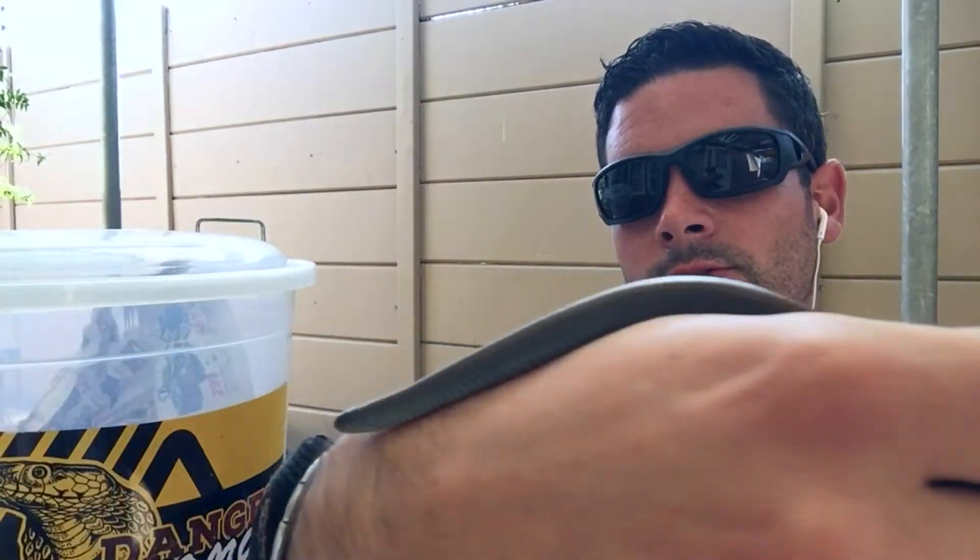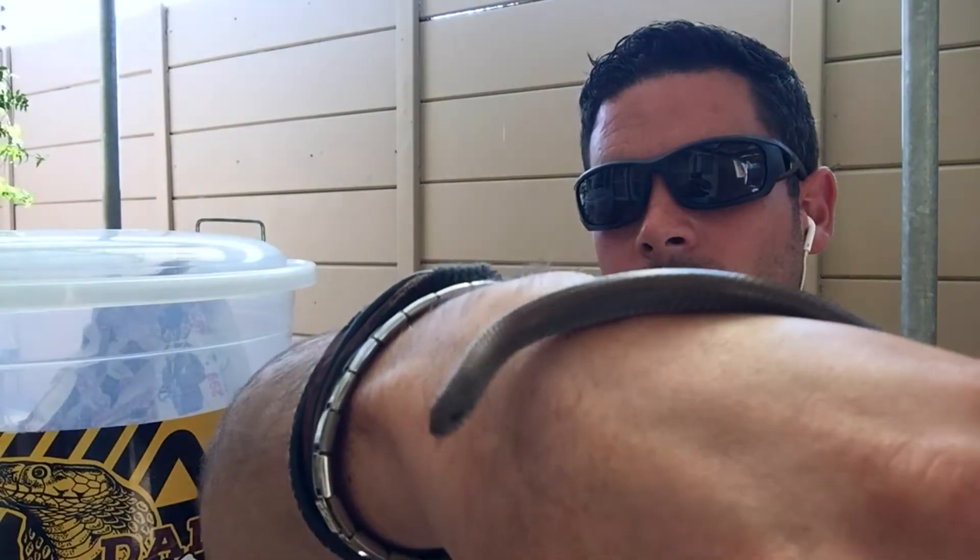Hey guys, welcome to episode four. It's been a while, been a little bit quiet — I've had the odd Cape Cobra and Puff Adder here and there, and the odd snake in between. It's definitely getting cooler, and as the temperature starts dropping there'll be less snake activity. But what I did pick up this morning is my first slug eater — a common slug eater, or as the Afrikaans terminology goes.